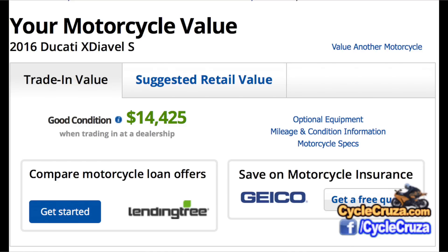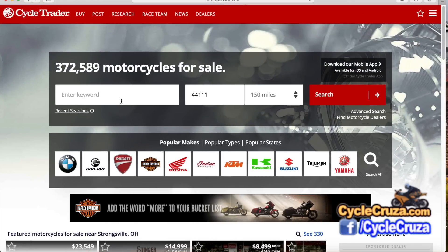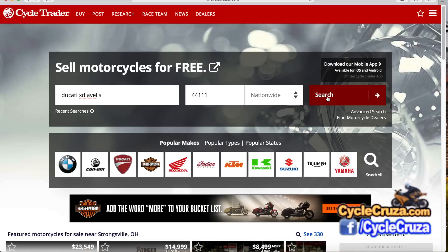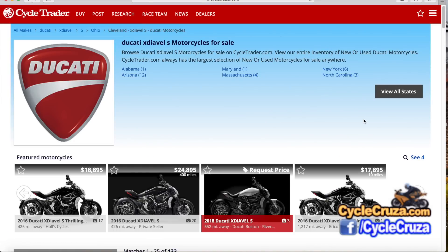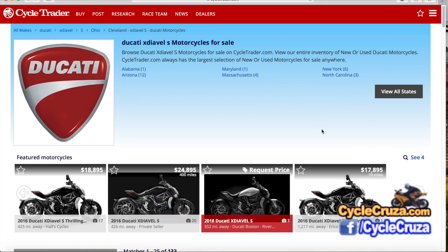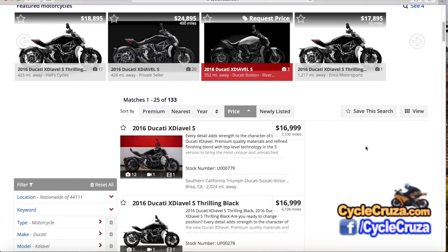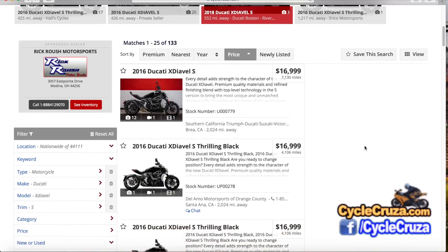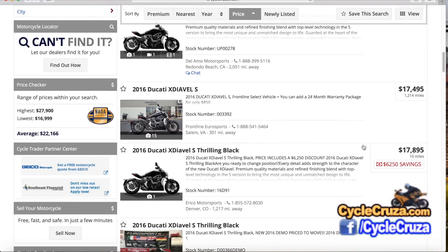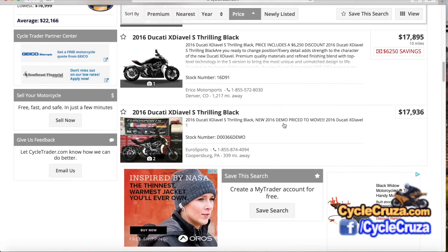Keep these numbers in mind compared to the deal that I got. The first step I do when I'm trying to get a good deal is go to CycleTrader.com, type in the model name — Ducati XDiavel S — and do a nationwide search. I refine the results to show the lowest price first. The cheapest leftover new Ducati XDiavel S is $17,936, and that's a demo bike. So I figure I can do better than this.